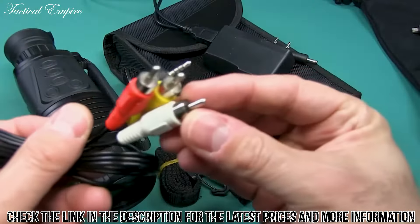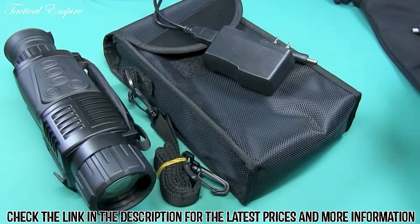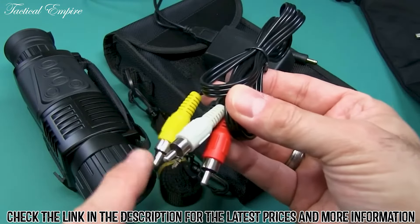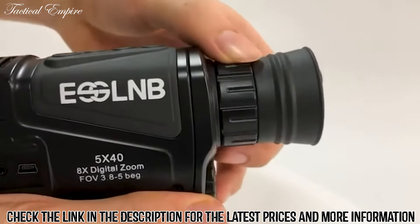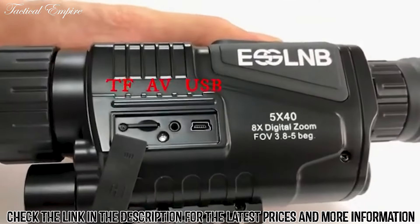It also comes with multiple cables that allow you to connect to a computer for downloading footage or connect directly to a TV to playback video. This camera will also time and date stamp video and pictures. Its 40mm lens allows for 5x optical magnification and 8x zoom magnification.